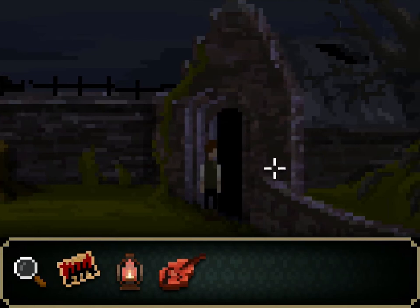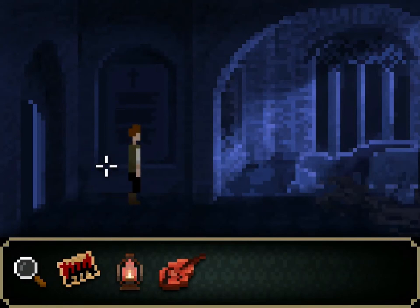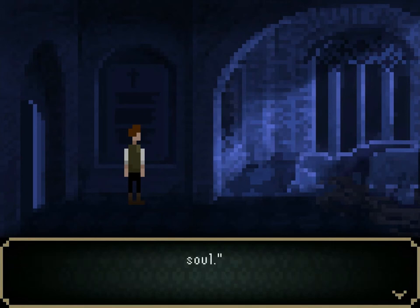Into the mausoleum we go. 'Here lies an angel. Great pity must be felt for those who did not hear her. Pity for those not blessed by her naive grace, not shaken by her heavenly voice, trembling their souls into divine ascendance. Here lies Daphne. God rest her soul.'